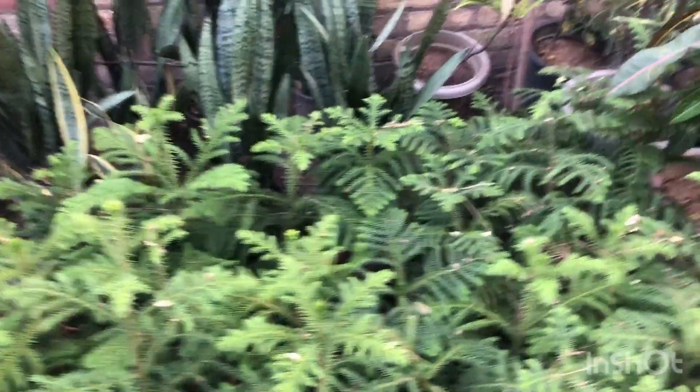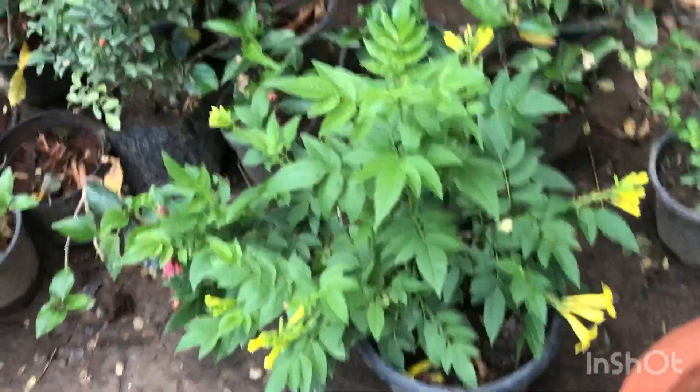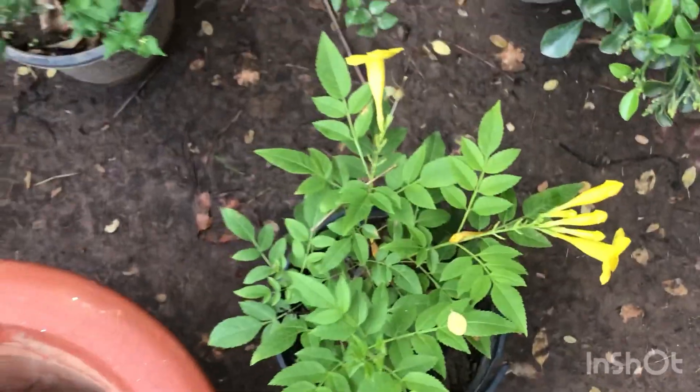They have roses as well, although not many. They are priced at Rs. 150 each — I believe it's a good time to buy roses. At such a nursery you always find an unexpected surprise, and for me it is this yellow Tacoma. It is greener, bushier, already in a pot, and priced at Rs. 150 each. I've already made up my mind — I'm going to buy one.